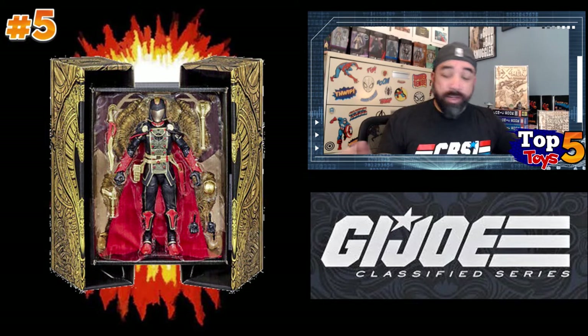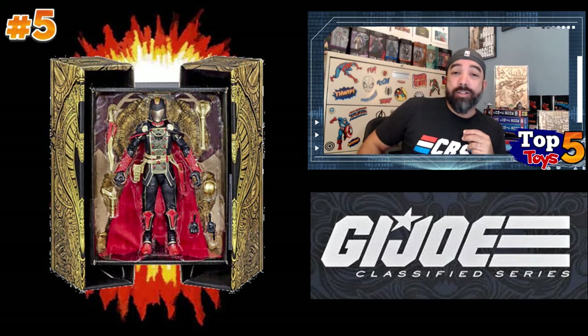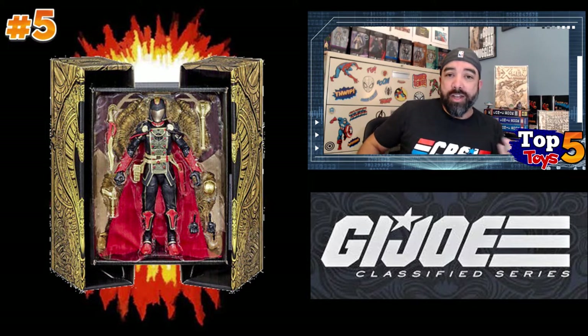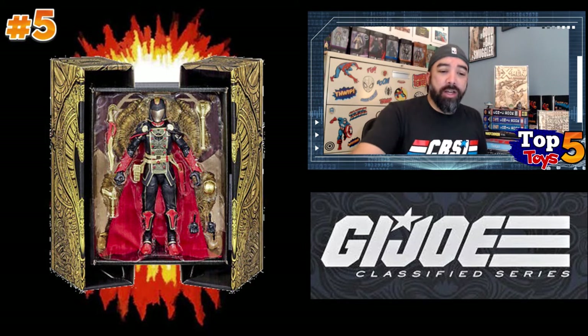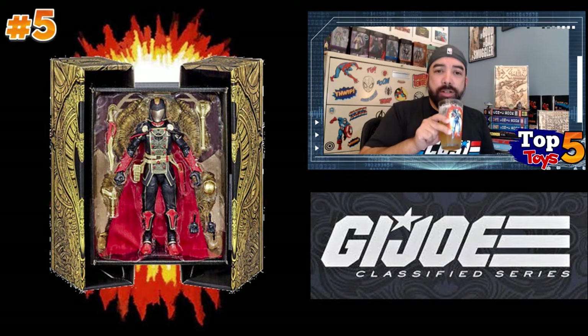So that was number five — a pretty cool figure. I do not have it. I might look to find one if I can find one cheap, but at this point I feel like I might have missed the boat. Moving on, I'm going to take a quick sip from my new GI Joe glass and we'll get to number four.